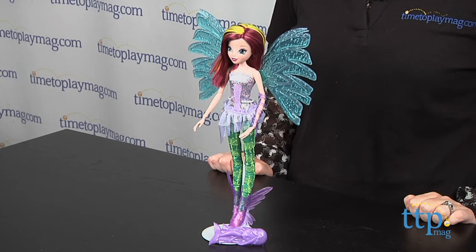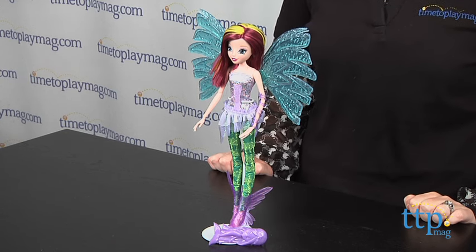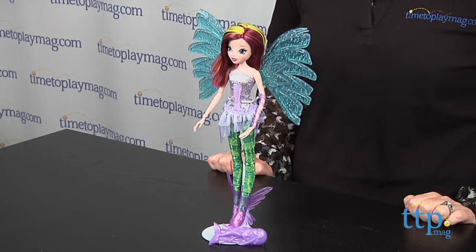Hi, I'm Laurie from TimetoPlayMag.com, and the Winx Club's latest magical transformation is Cyrenix. This makes the Winx Club fairies more powerful underwater, allowing them to fight the evil villain Tritannus.